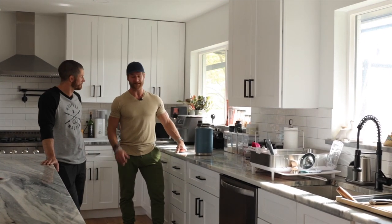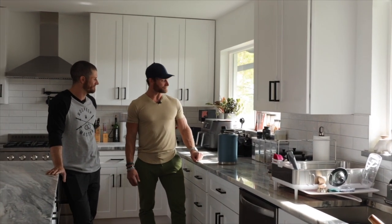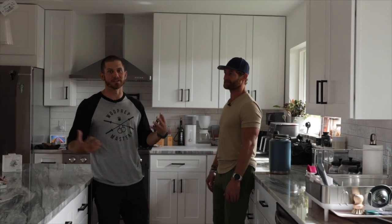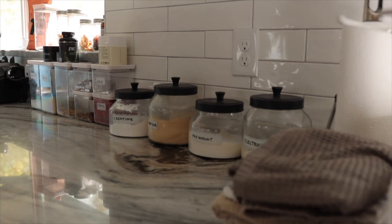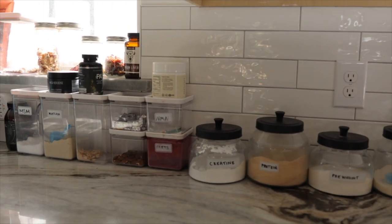Drinking a lot of water, working out twice a day, doing a sauna session at least once a day. One thing you guys will notice is that he keeps it all in clear containers — that's actually a little bit of a hack, because when something is in a clear container and you see it, you're reminded to take it. So keep that in mind.